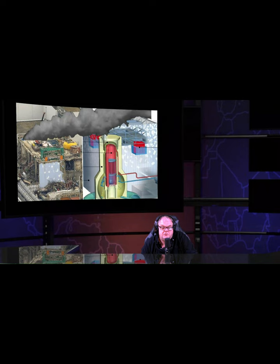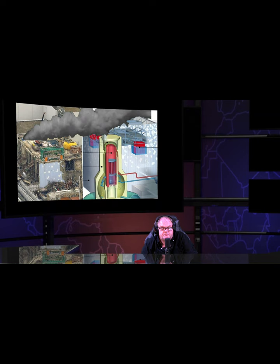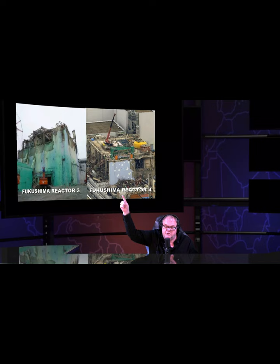Fukushima Reactor 4 and Reactor 3 are completely gone. It's really obvious when you actually see the pictures. The media, for some reason, has decided they don't want you to see these pictures anymore. When you look at Reactors 3 and 4 alongside each other, you come to the realization there really isn't any building left.